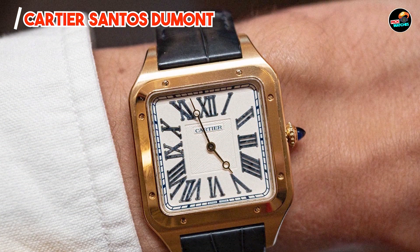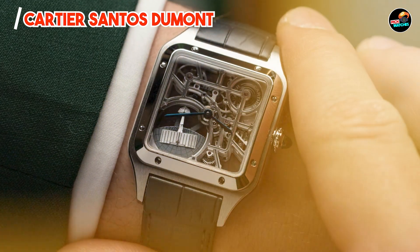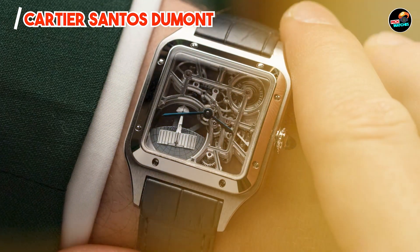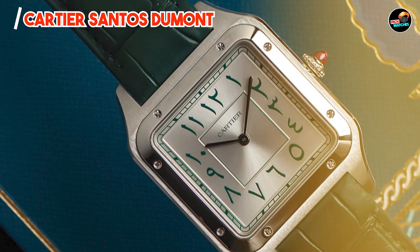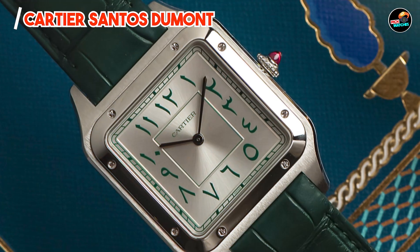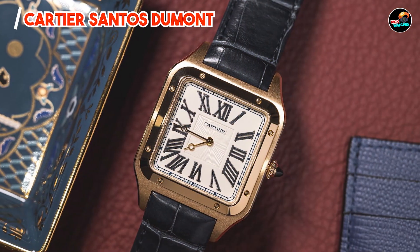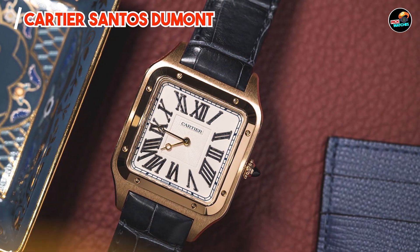Crafted from premium materials and protected by a scratch-resistant sapphire crystal, the Cartier Santos Dumont exemplifies durability and elegance. It withstands daily wear and maintains its pristine appearance, showcasing Cartier's dedication to timeless style and functional design.